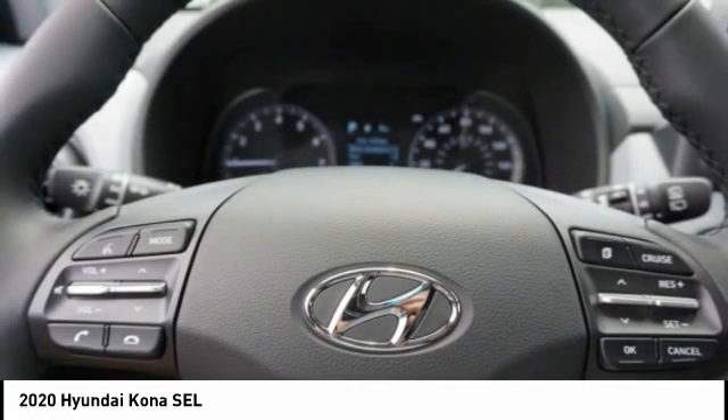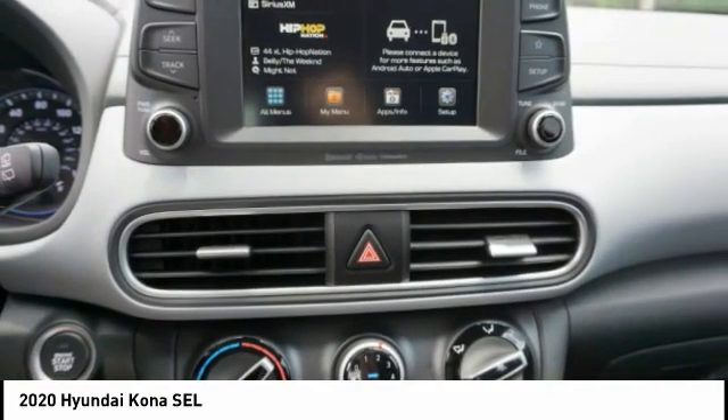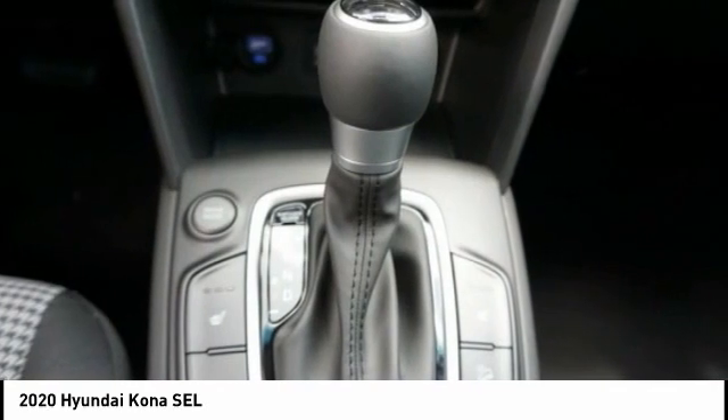Anti-theft security system, front independent suspension, remote power door locks, and rear view camera. Is love at first sight really possible? Let us know when you stop in.